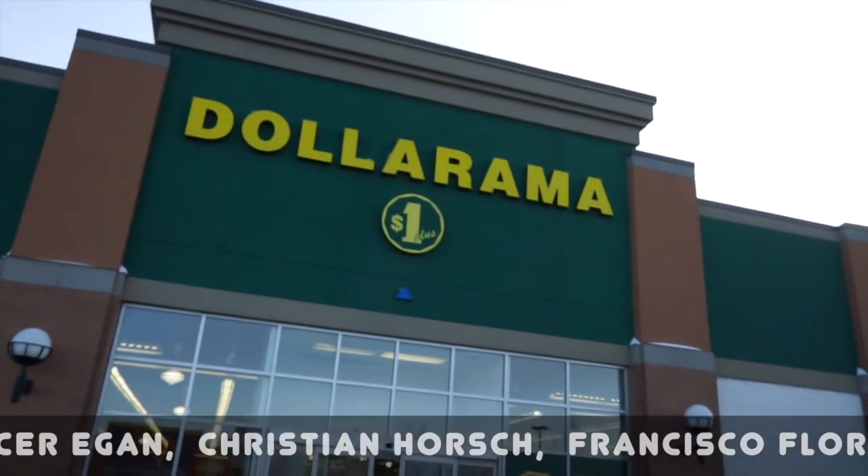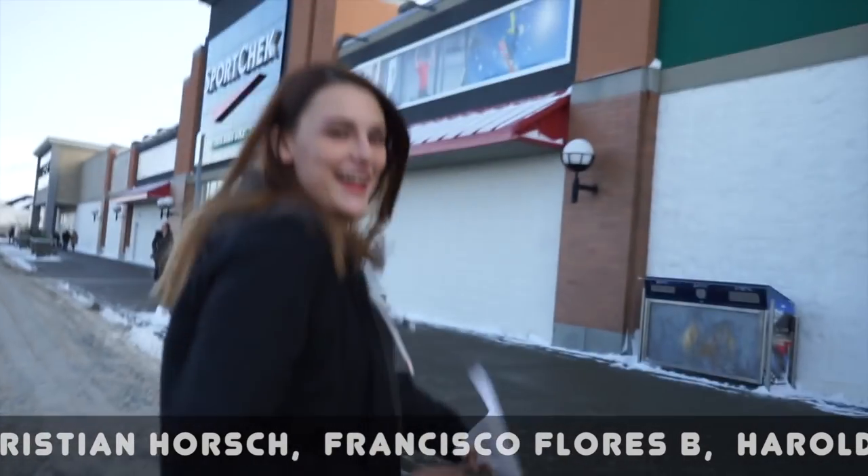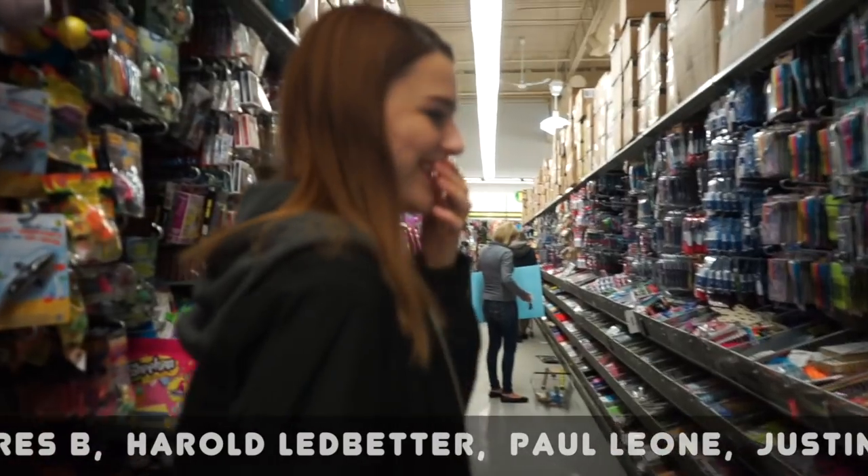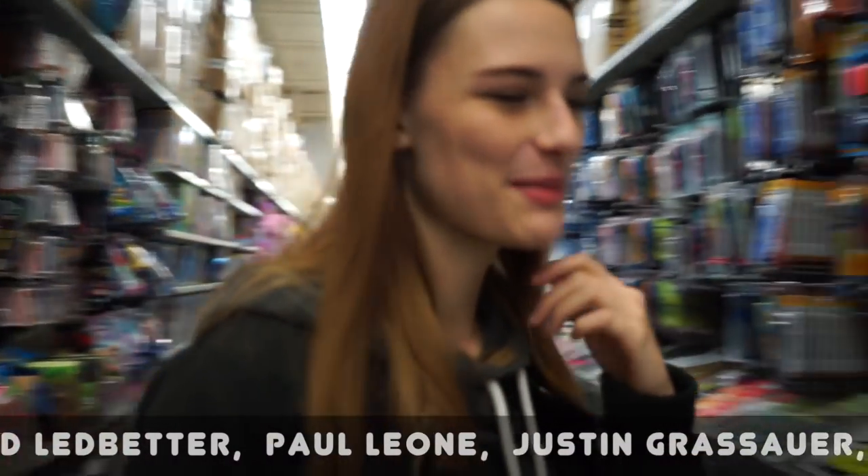So the first store we're going to is Dollarama! Do you want to get a basket? Yeah, let's get a basket.